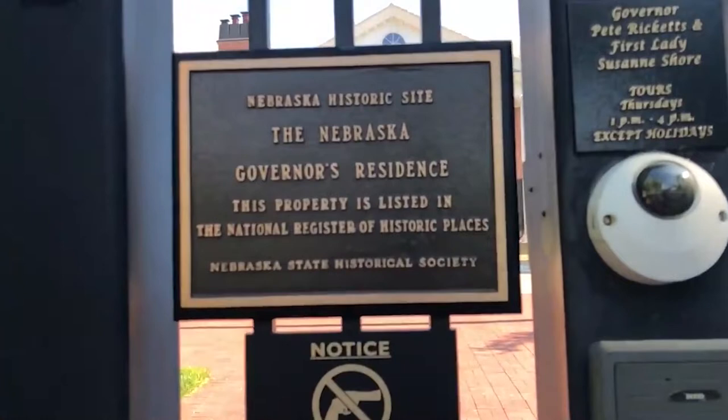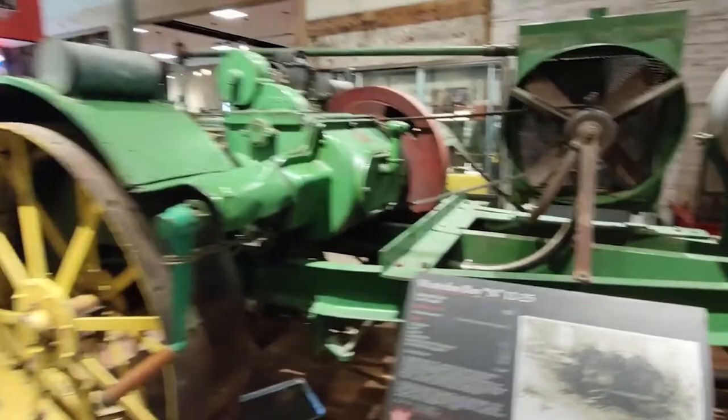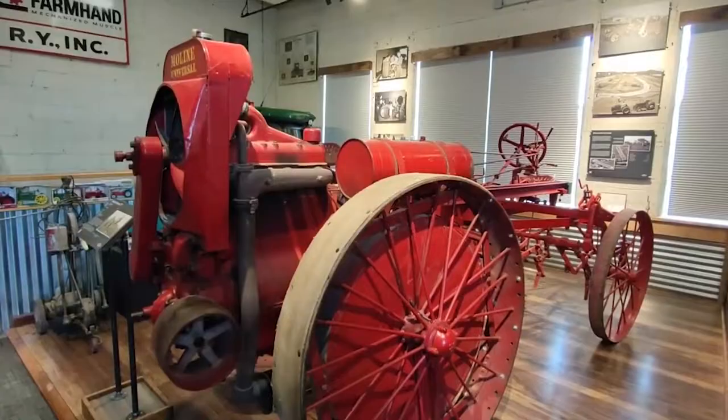Lester F. Larson Tractor Test and Power Museum. This museum on the East Campus of the University of Nebraska is small but has a wide range of exhibits. They feature restored tractors dating back to 1915, farm implements, and more. They all honor the area's extensive agricultural history. Consider hiring a guide and visiting other nearby museums to get the most out of your trip.